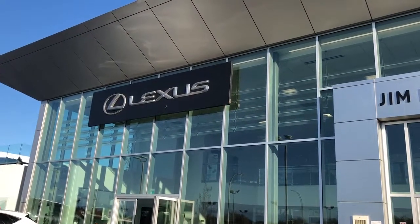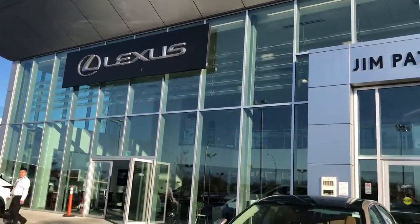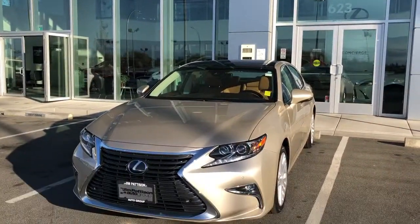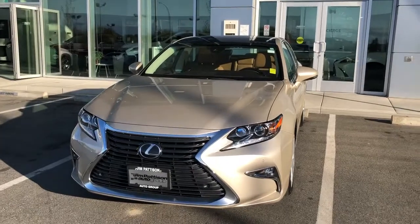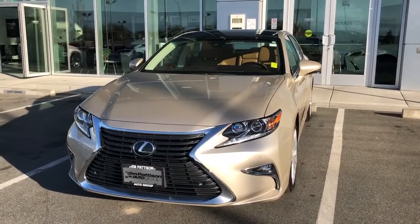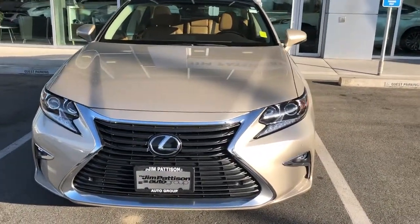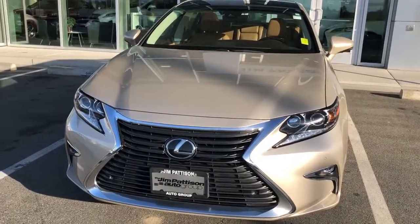Good afternoon. Welcome to Jim Pattison Lexus of Victoria. My name is Franklin and I'm going to introduce you to the beautiful 2018 Lexus ES350 Executive Package. I'm just going to do a quick walk around on the vehicle and talk a little bit about it.